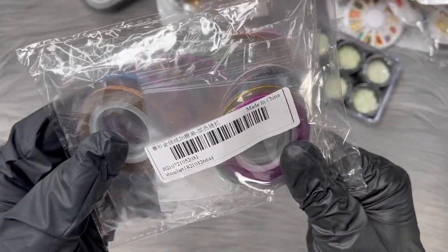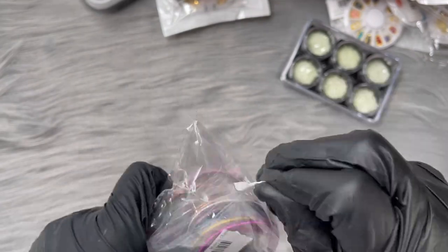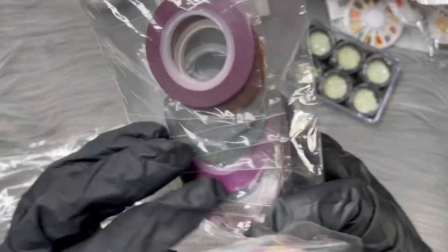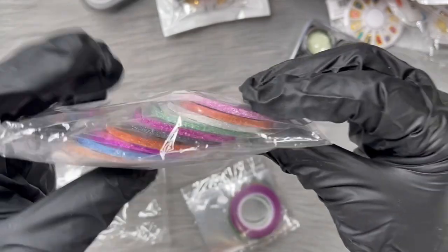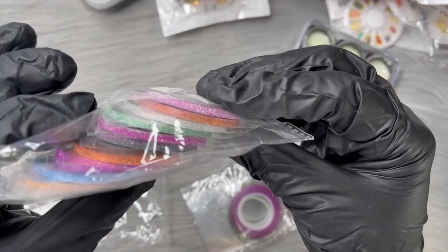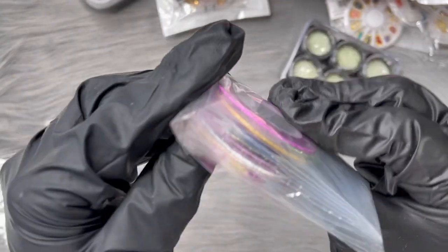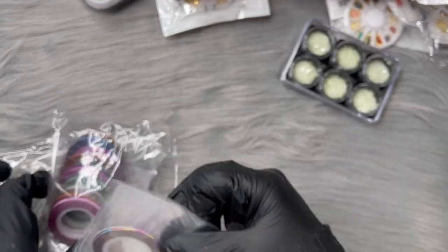I found these striping tapes, which are different from the thin ones you normally get. This pack has two different types: thinner ones and thicker ones. I didn't have any of these so that's why I got them. The colors are really nice - especially for fall, there's a rusty orange one that's super nice. I think the whole pack was about three dollars.